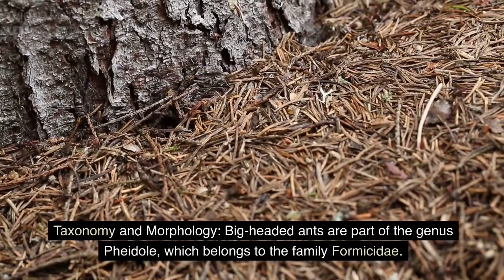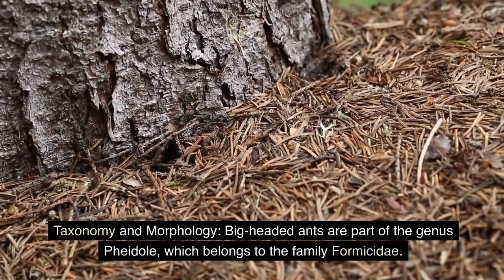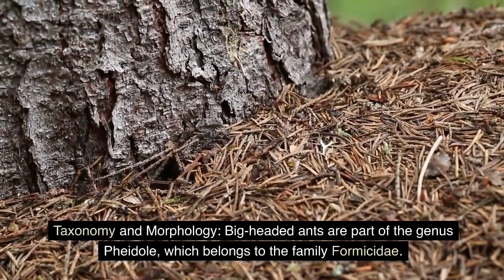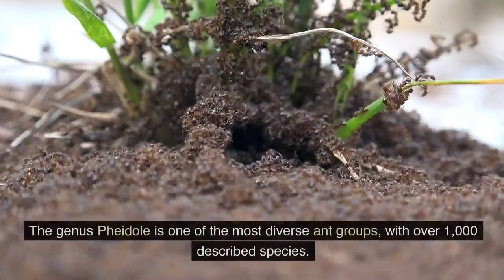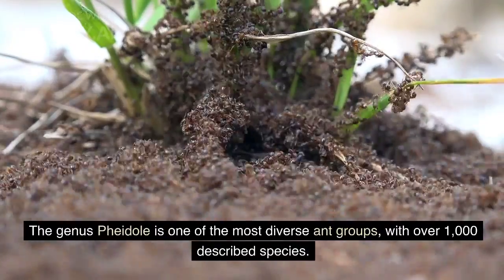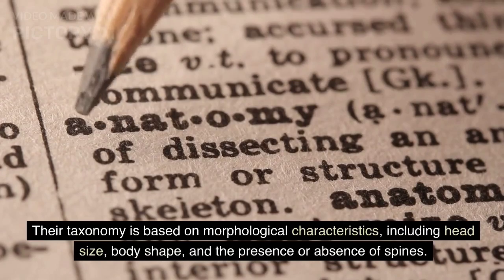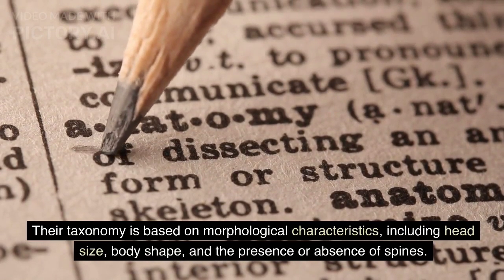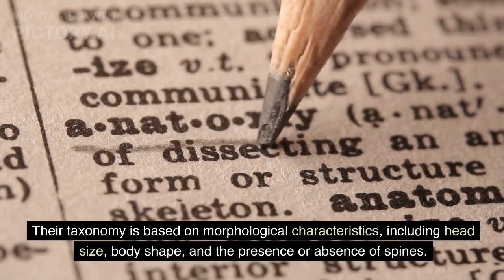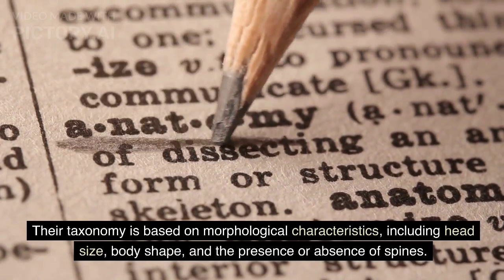Taxonomy and morphology. Big-headed ants are part of the genus Pheidole, which belongs to the family Formicidae. The genus Pheidole is one of the most diverse ant groups, with over 1,000 described species. Their taxonomy is based on morphological characteristics, including head size, body shape, and the presence or absence of spines.